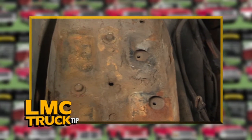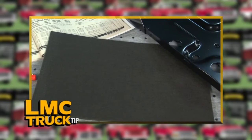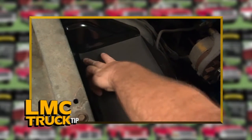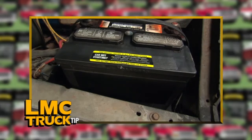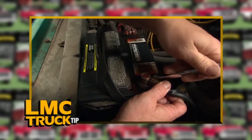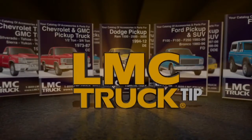Lead acid batteries leak over time and eat away at your battery tray, causing a real problem inside your engine. So the next time you replace your battery tray, use a battery mat from LMC Truck under the battery to protect the tray for good. Its polypropylene needle-punched felt traps and contains acid while neutralizing agents go to work. You can also protect your battery from draining down too fast by using a disconnect switch — always good to use if you don't drive your truck every day. This tip is brought to you by LMC Truck: restore, maintain, and customize your truck.